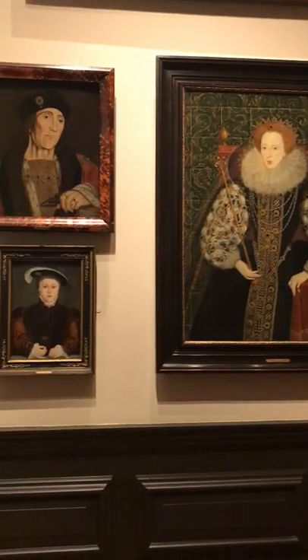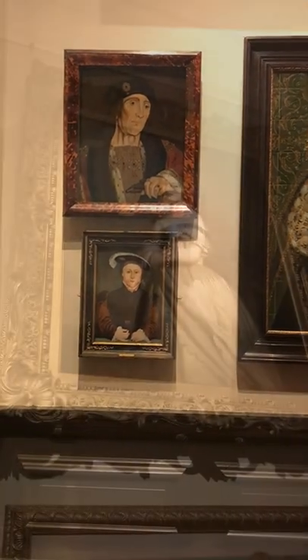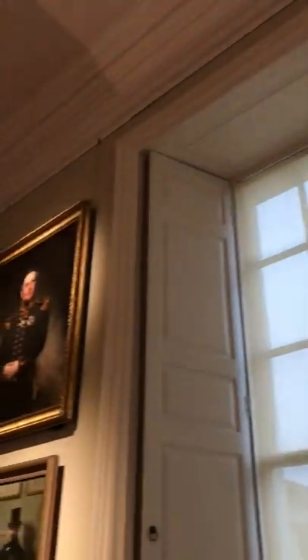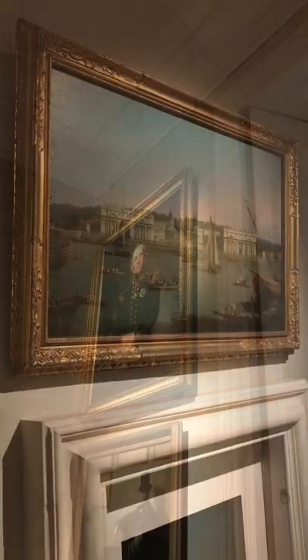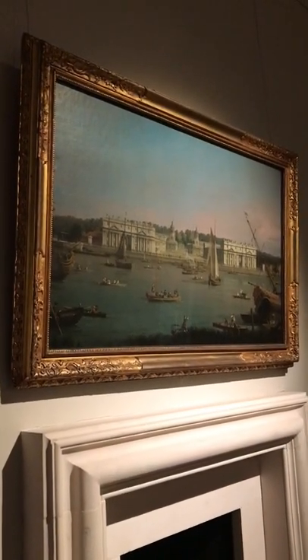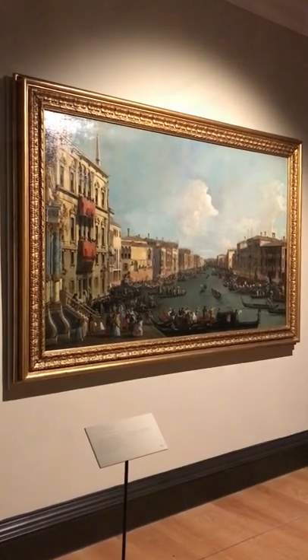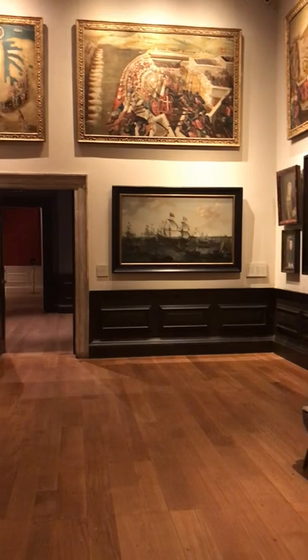It has portraits of monarchs dating back hundreds of years, such as the Tudors, as well as Victoria and Albert. A large number of the paintings are portraits of noblemen, but there are also some outstanding paintings of London by the incredible Canaletto. With so much amazing artwork to see, and the fact that entry to the house is free, if you're interested in fine art, it's definitely worth visiting.